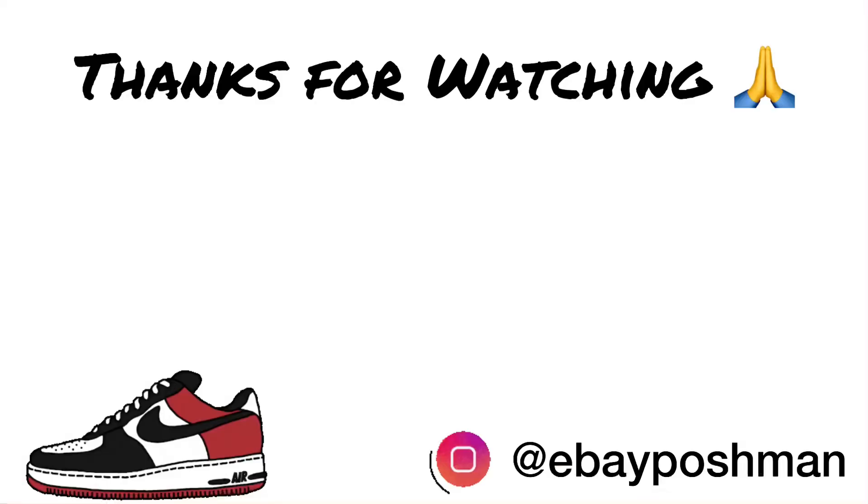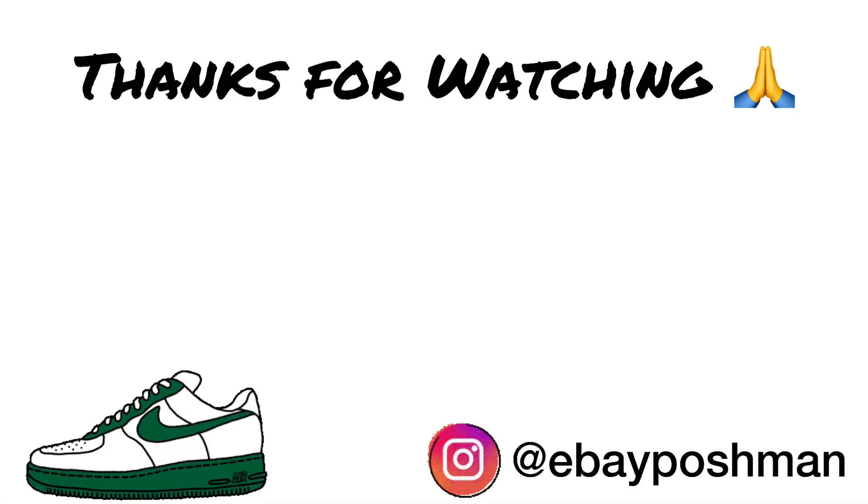Thank you for watching today's video, everybody. I hope you did enjoy it — remember to hit that like button if you did, and subscribe to the channel. Everybody stay safe out there. God bless, take care, and we will catch you on the next one.